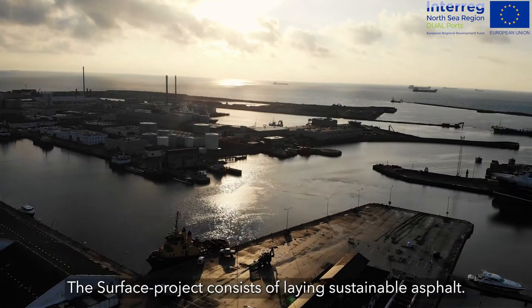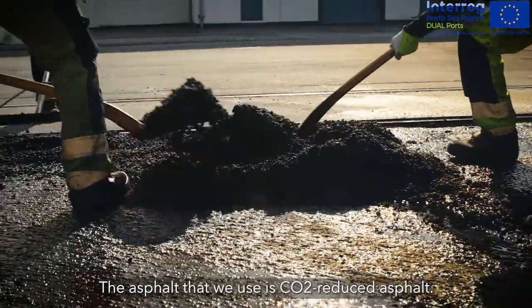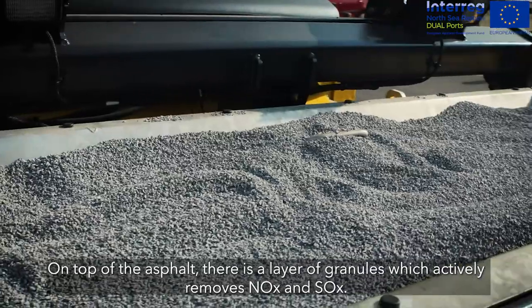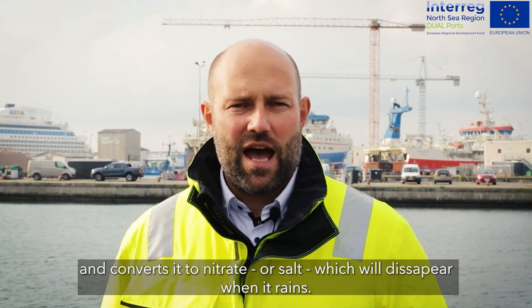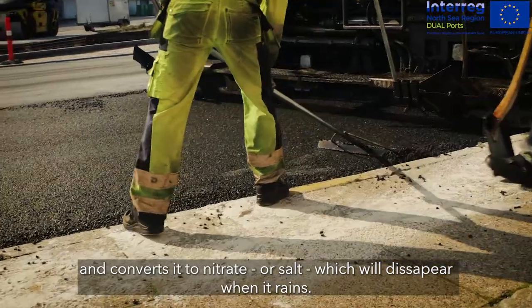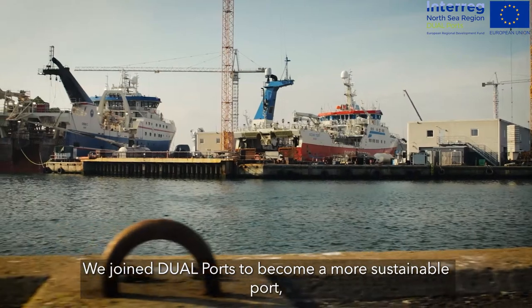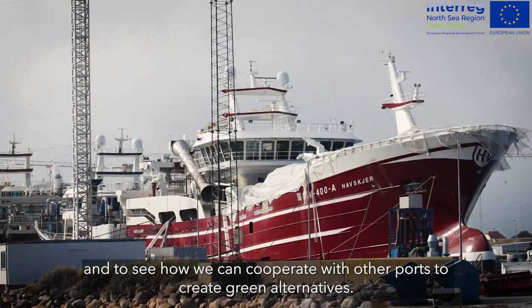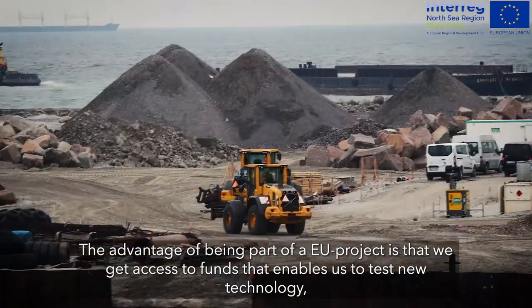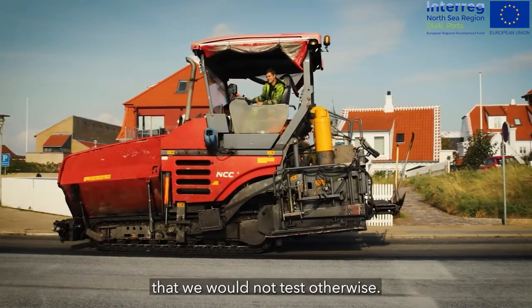The surface project at Skane Harbor involves laying a sustainable asphalt — a CO2-reduced asphalt. On top of the asphalt, a granulate is applied that actively removes NOx and SOx. In the active layer, titanium oxide is bound, and it reacts with NOx so that it is converted into nitrate or salts and disappears when it rains. We joined Dual Ports to become more sustainable ports, to see how we could collaborate with other ports to create green alternatives. The benefit of being part of the EU project is that we get access to funding, enabling us to test new technology we otherwise would not test.